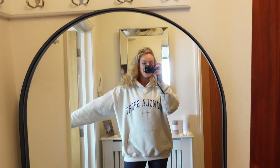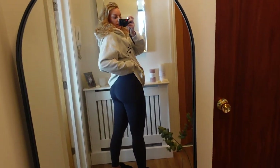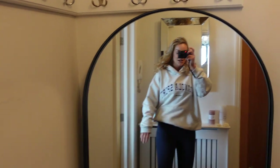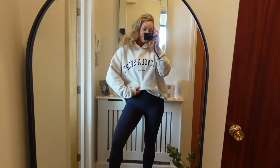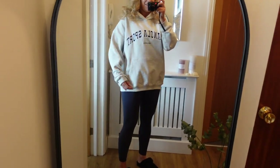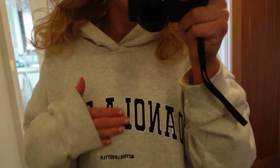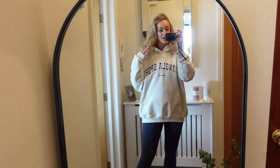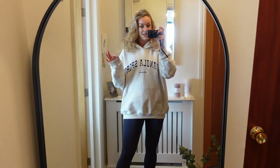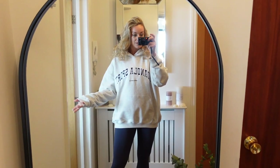Now you can see how oversized this hoodie is, and I love that it's actually quite long too — it comes over the bum, which is really nice. A lot of my hoodies end at the hip, and sometimes I just don't want that. I love the embroidery, and when you think about cost per wear, for the price compared to the quality and what's on the market, it's actually unmatched. I probably don't say things like that very often, so you know it's the truth.